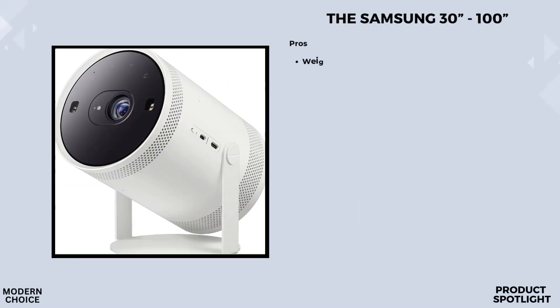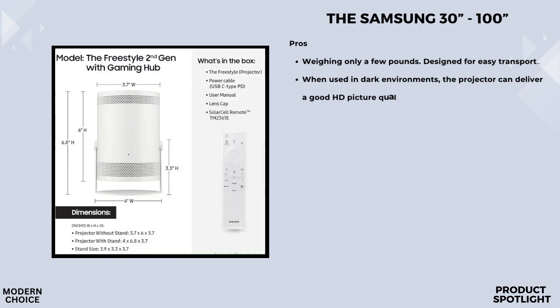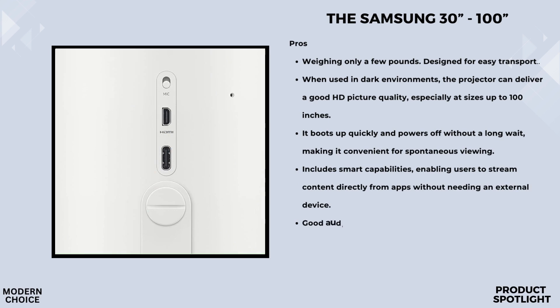Number three, the Samsung Freestyle 2nd Gen. The Freestyle 2nd Gen is compact, sleek, and incredibly portable. It comes with a cradle stand that allows for 180-degree rotation, giving you floor-to-ceiling flexibility. You can easily tilt it to project on any surface, from walls to ceilings. For the gamers out there, the Gaming Hub is a game changer — it brings together the best of console games, streaming games, and more. You get easier access to your favorite games, standalone apps, and accessories, plus recommendations for new titles.